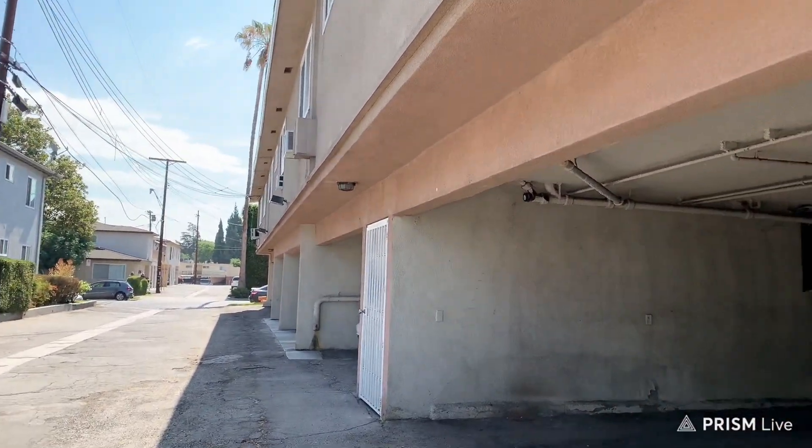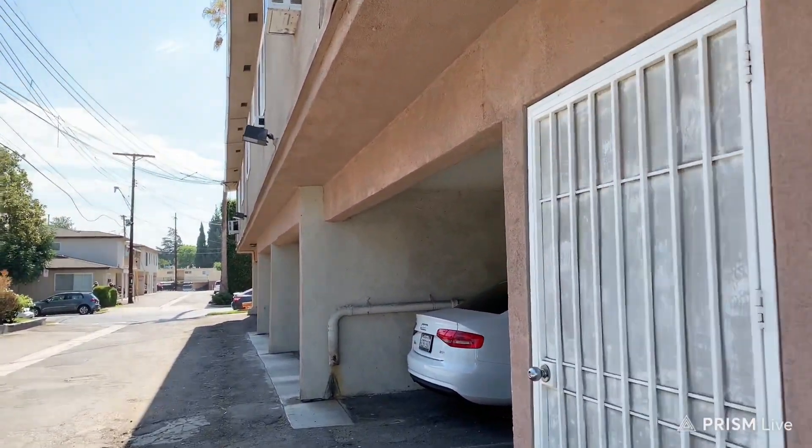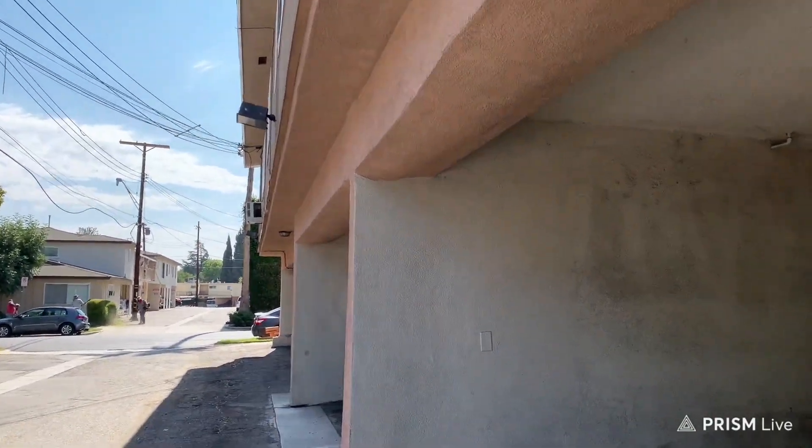Most of these buildings are older, like built in the 50s and 60s, I think. There are some new ones too, but a lot of them are older. Mine was built in 1954.